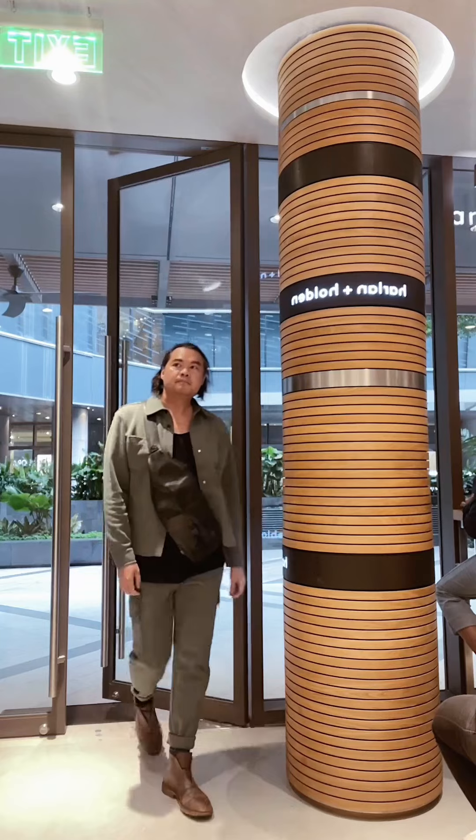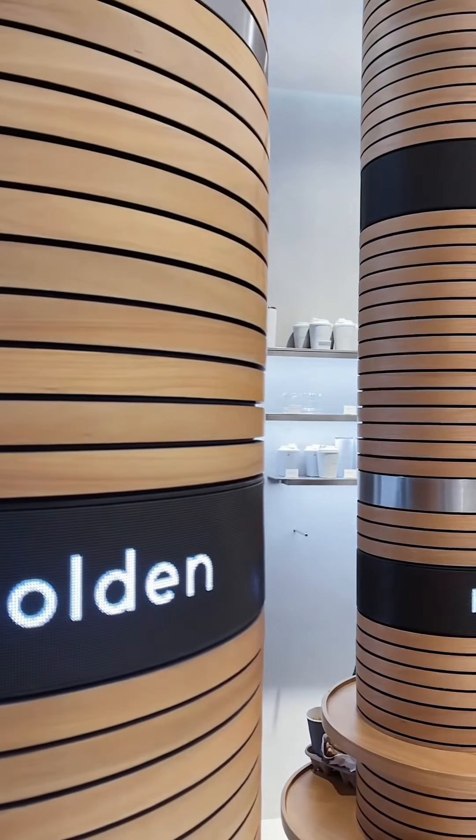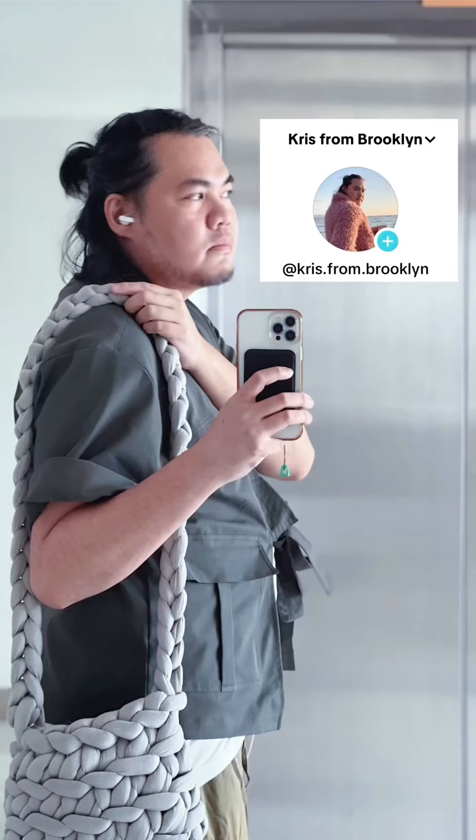Overall, what a great time meeting fellow content creators and what a great day seeing a new Harlan and Holden cafe. And just like the soft serve that can have two flavors, this branch has a beautiful new design twist too. Click follow for the next story.